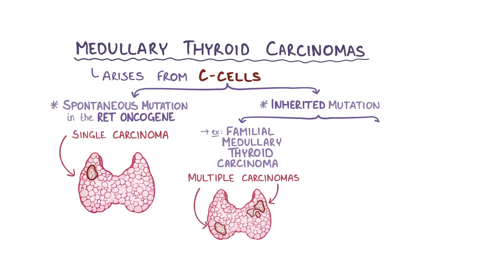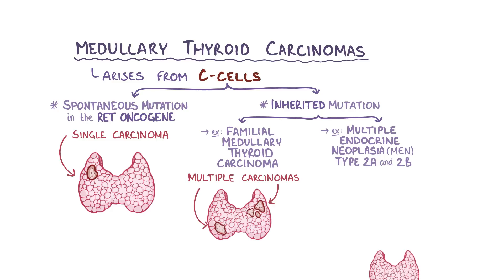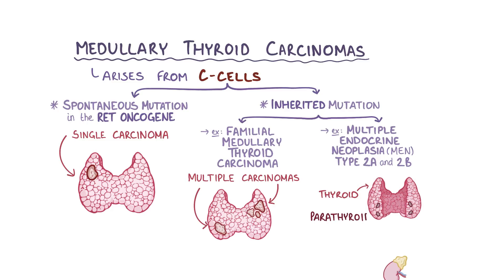It can also be associated with a hereditary condition called multiple endocrine neoplasia, or MEN, type 2a and 2b. In these conditions, one or more of the endocrine glands like the thyroid gland, parathyroid gland, and adrenal gland develop tumors.